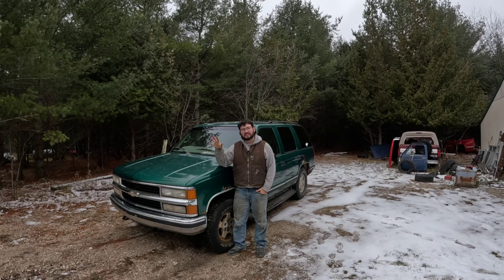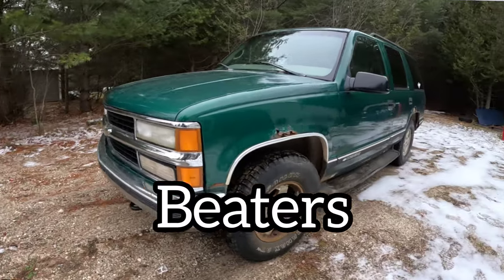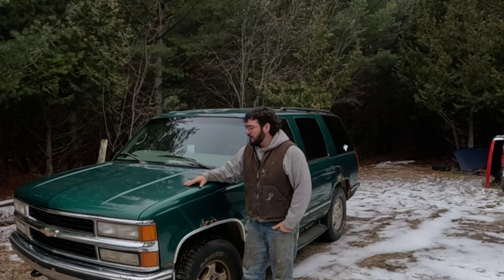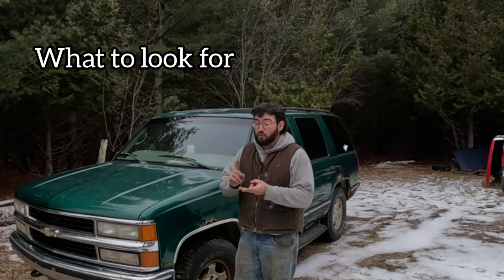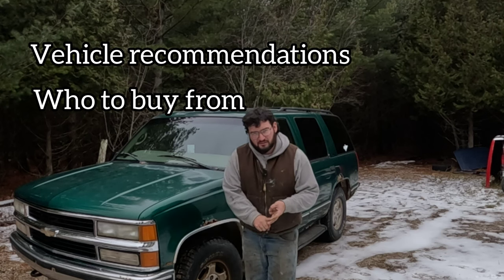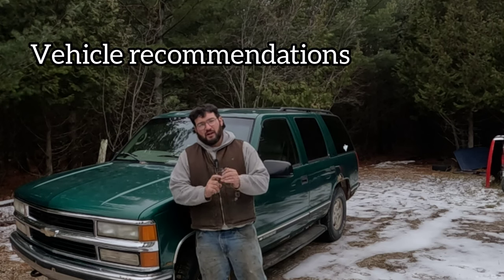What's happening guys? Today we are discussing a topic near and dear to my heart. We are talking about beaters and I'm going to give you a little guide of how I follow my path around with beater life. I'm going to show you what to look for when you're buying these old cars, who to buy from, and recommendations on some vehicles I think make good beaters and why I think you should own one.